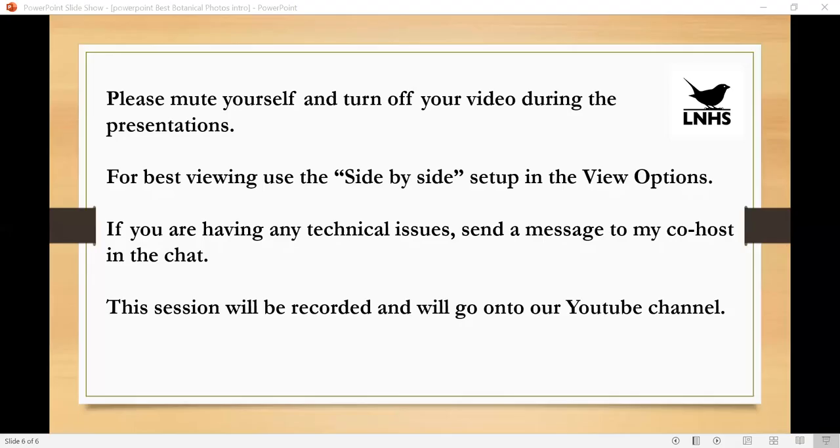The host wraps up screen sharing and introduces the first speaker: David Bevan, who has some slides to share. David is invited to share his screen and begin his presentation.